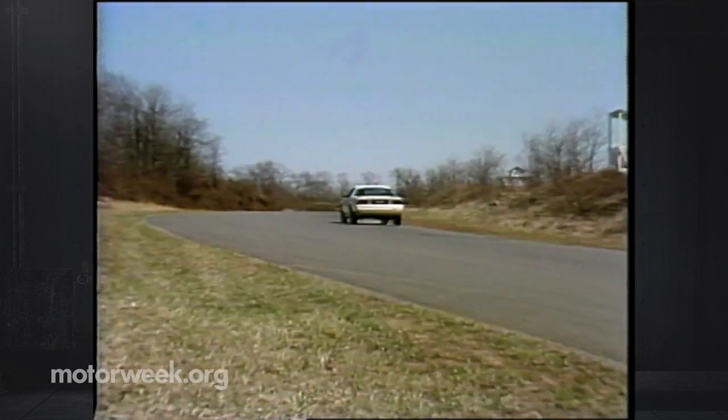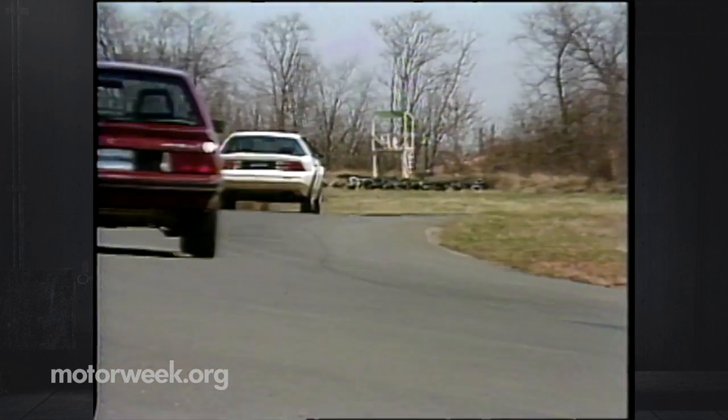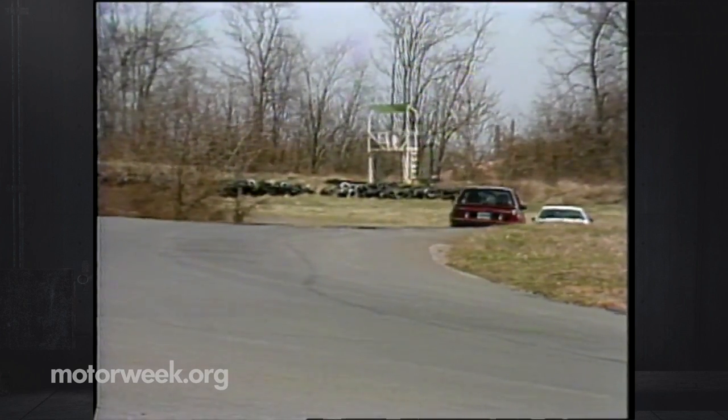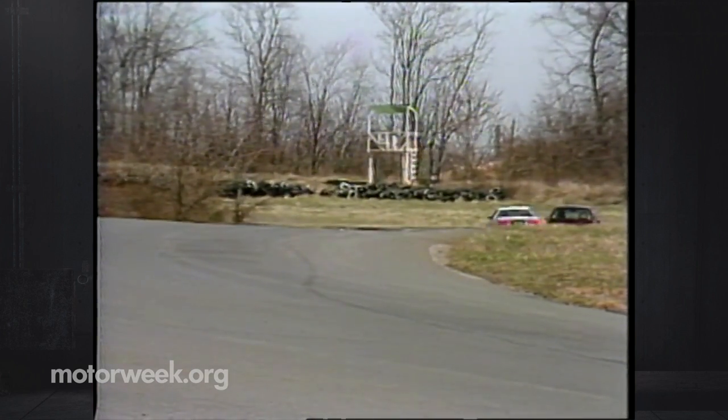And what of the future? Next fall, the Z28 will have a 5.7-liter fuel-injected V8. And over at Ford, work is going on for a better handling and even more powerful Mustang. So next year, the race should be even closer.